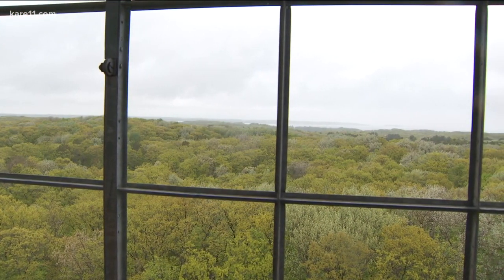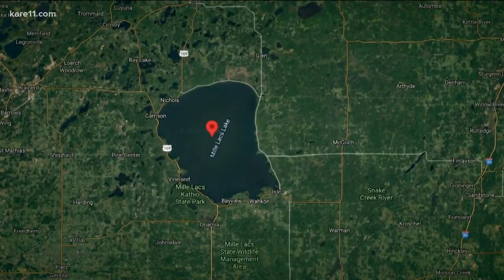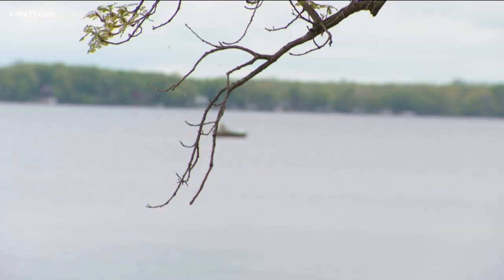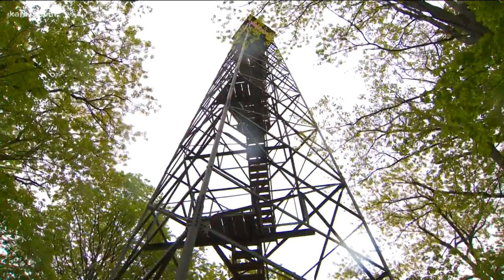We're stepping outside and hitting the trails this week — it's a two-for-one deal as we head north. Our first stop is Mille Lacs Kathio State Park in Onamia. We are at one of the features of the state park, which is a fire tower that was built for monitoring wildfire many, many years ago.